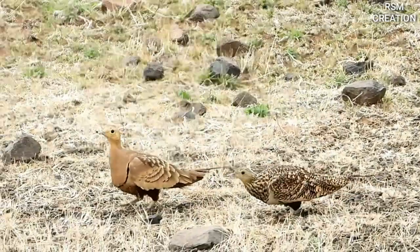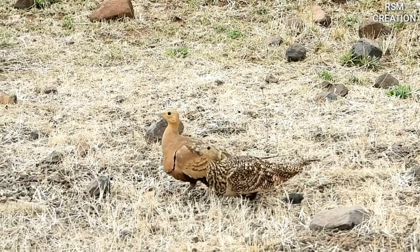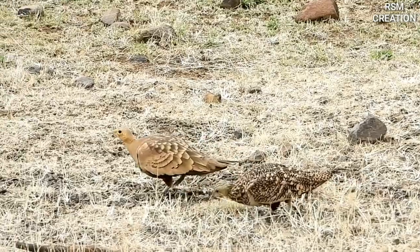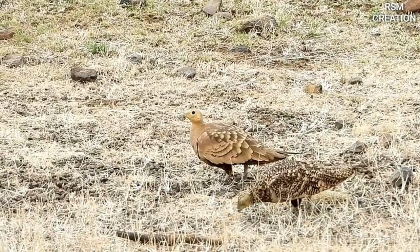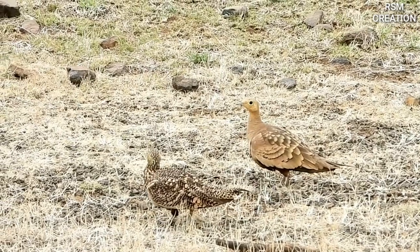They can be seen if they move while feeding on orchards on summer days. Otherwise, they are seldom seen, as sitting still they look just like a stone.